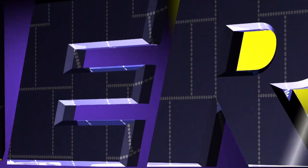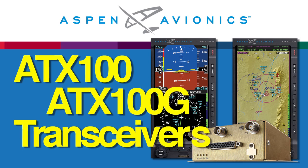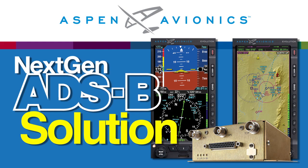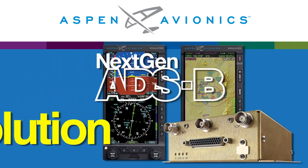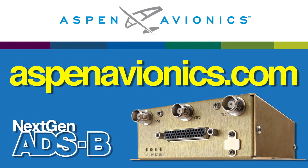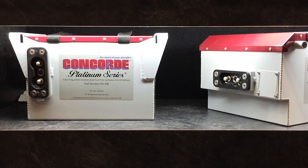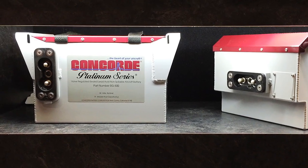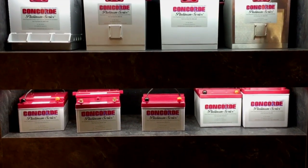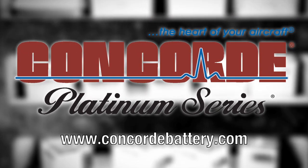Aero TV is brought to you by now-certified Aspen Avionics single-band ADS-B ATX100 and ATX100G transceivers — the next-gen ADS-B solution that provides the features pilots need while keeping flyaway costs low. Check it out at AspenAvionics.com. Concord's recombinant gas RG series sealed battery technology produces a high-performance battery with the advantages of being pre-tested and fully charged at the factory. Find out more about Concord's entire line of batteries at www.concordbattery.com — Concord, the heart of your aircraft.